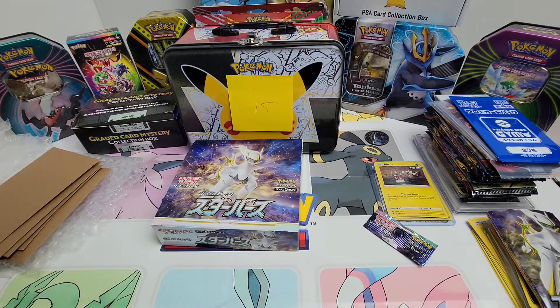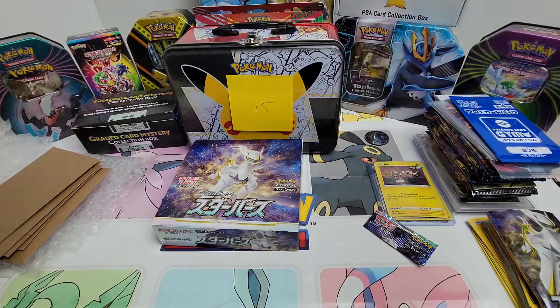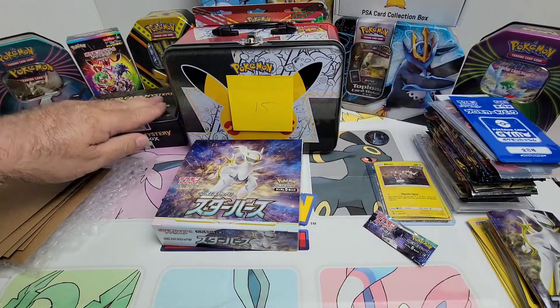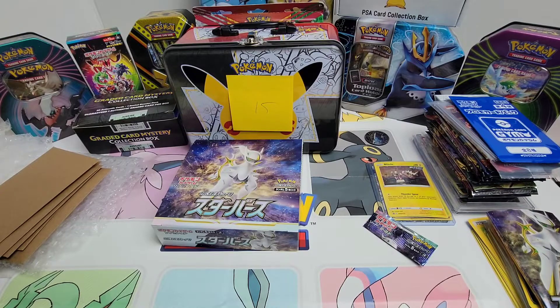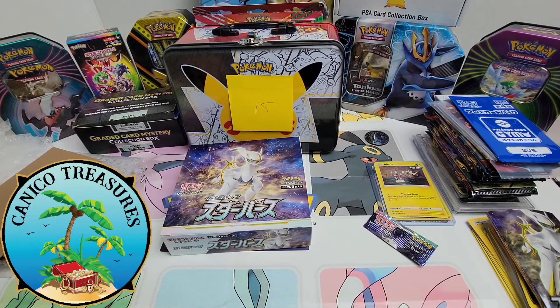Thank you for being here with us. This is Canico Treasures. Don't forget all three of these folks — I'll put all their information in the description so you can go to their eBay pages and order from them. I think all of them were outstanding and definitely worth the money. Go out there, support these other channels, support these guys on their eBay stores. Thank you so much, been a lot of fun. Y'all have a great day, and we'll see you soon at our next auction.